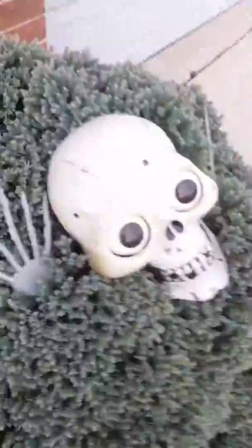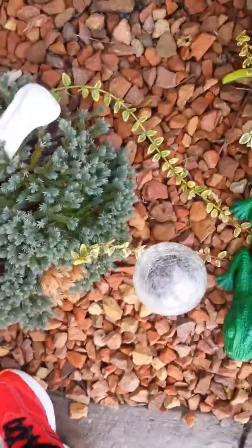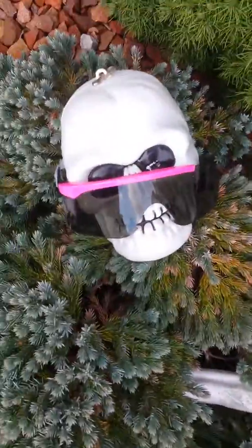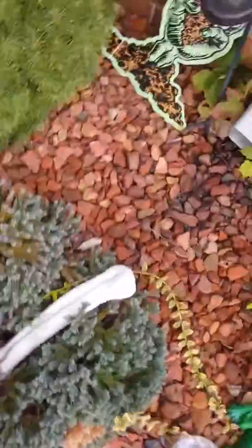So this is the skeleton that will pop out at you. This is supposed to be in this bush, but it keeps falling out. This is my favorite skeleton — I call him sunglasses skeleton.